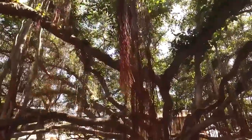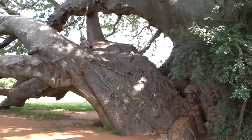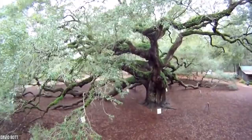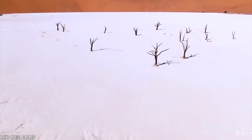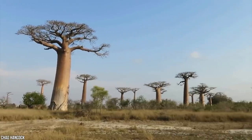We cannot overstate the importance of trees. Their debut more than 300 million years ago was fundamental for Earth's progress, helping transform its surface into a thriving utopia for life as we know it. Trees have fed, housed, and otherwise nurtured countless creatures over time, including our own ancestors. And let's face it, we cannot live without them.